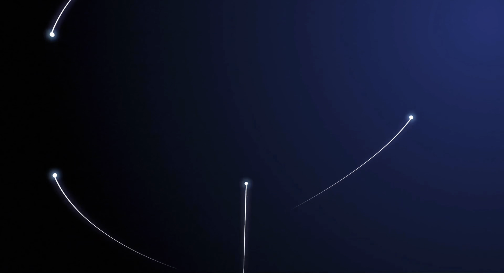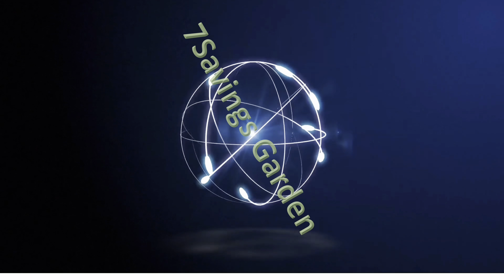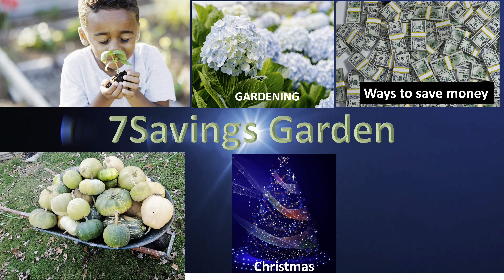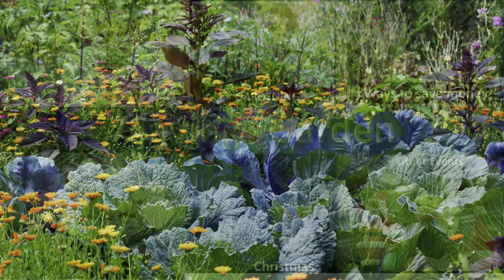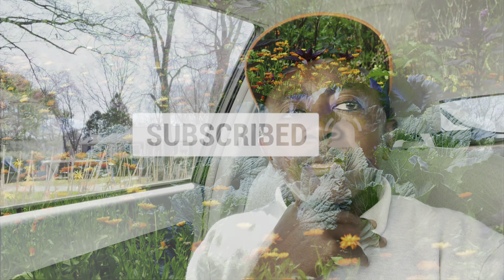Do this every time you go to your favorite store. Welcome to 7Semies Garden where we talk about gardening, ways to save money and other special events. If you are new to the channel, please subscribe and hit the bell icon so that you get notified of all upcoming videos. So I'm going to the store — there's one area I have to check every time. Let's go and I'll show you what I'm talking about. So I'm here at Walmart.